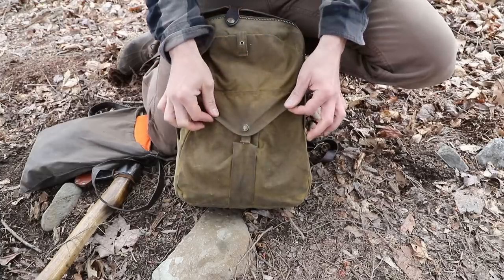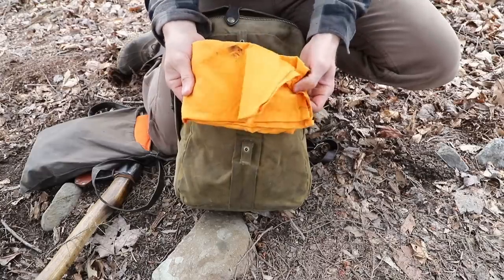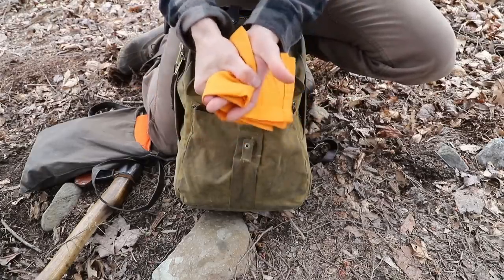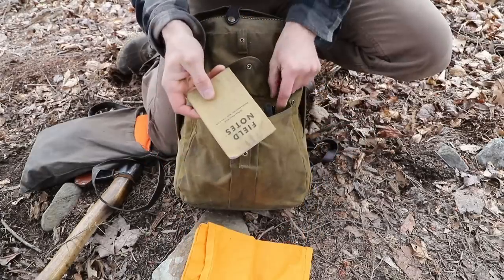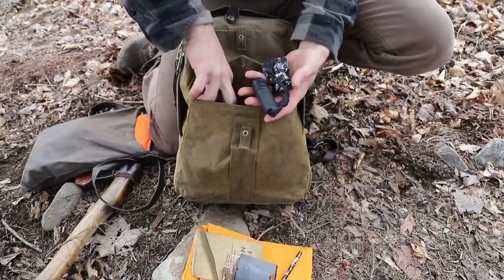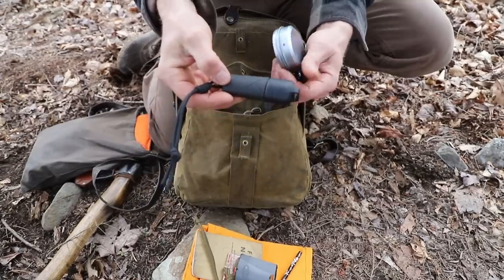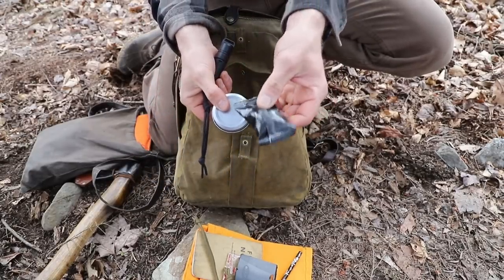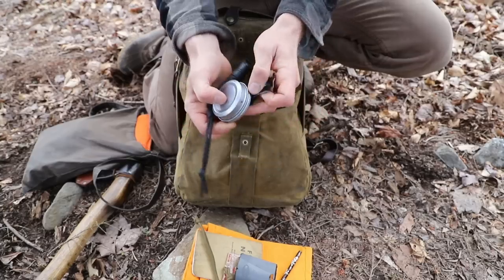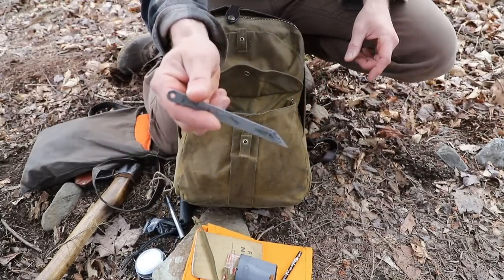Let's start in the front compartment. I have my signal flag in here — it's always good to have some type of rag along with you, so if you have to grab a hot pot you're good to go. Notepad and pencil, compass, and a bunch of different fire starting stuff. This is an Exotac lighter cover. I have some fire starters and some other fire starters I was playing around with, my ferro rod, and then one of our utility blades.